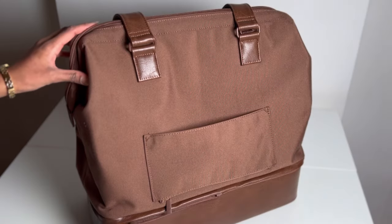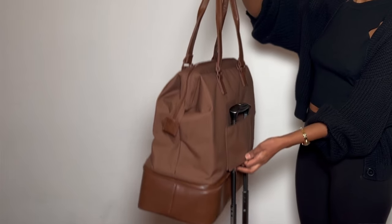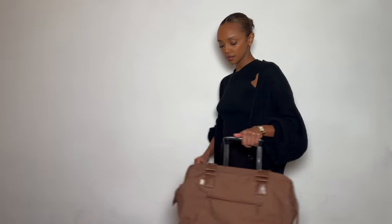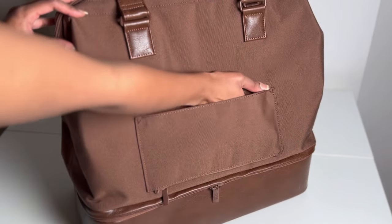Let's get into the positives. There were two very important things I was looking for: a trolley sleeve and a detachable bottom compartment — and this bag has both. I can detach the bottom compartment, and it also comes with a trolley sleeve in the back. If you're not going to put it on your trolley, you can close it up and it becomes a pocket.